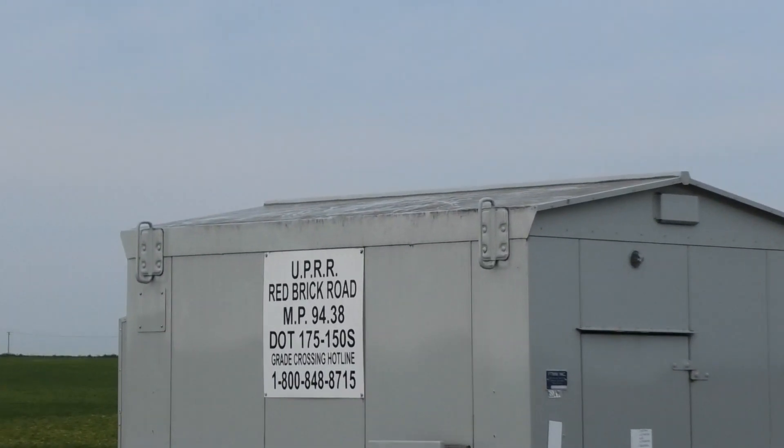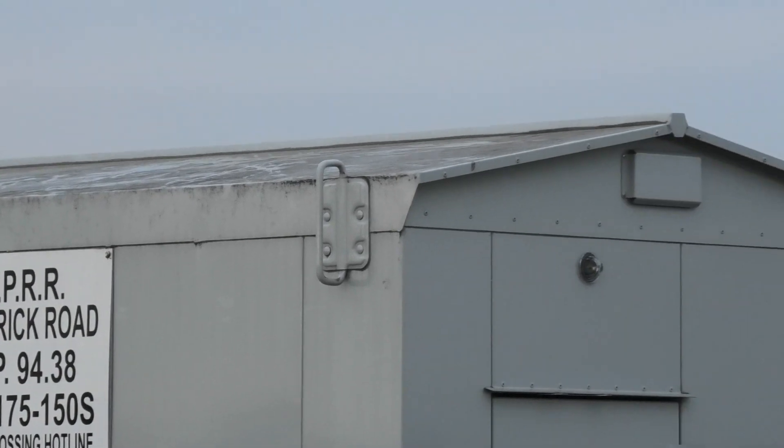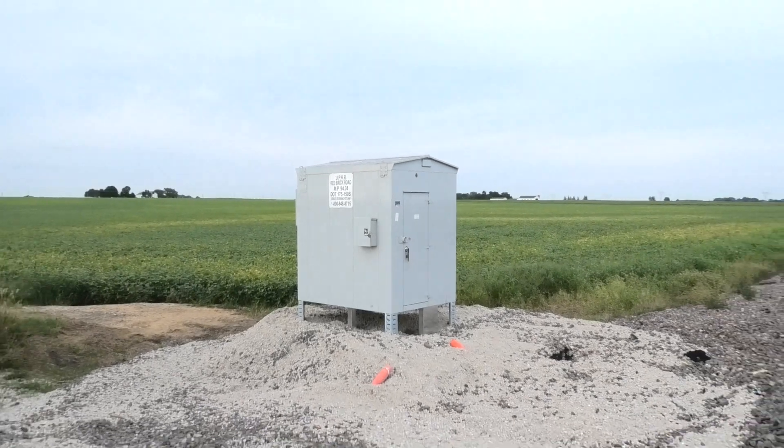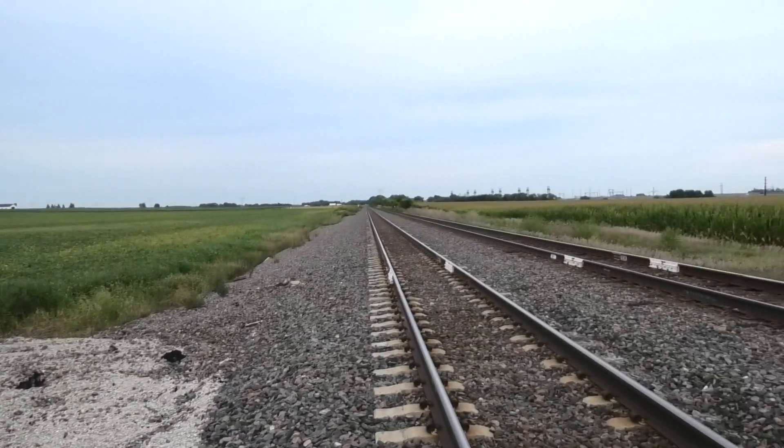You can see it's even already starting to look weathered on the top — it's been sitting around for so long it doesn't even look brand new anymore. Anyways, this has been the update to Red Brick Road.